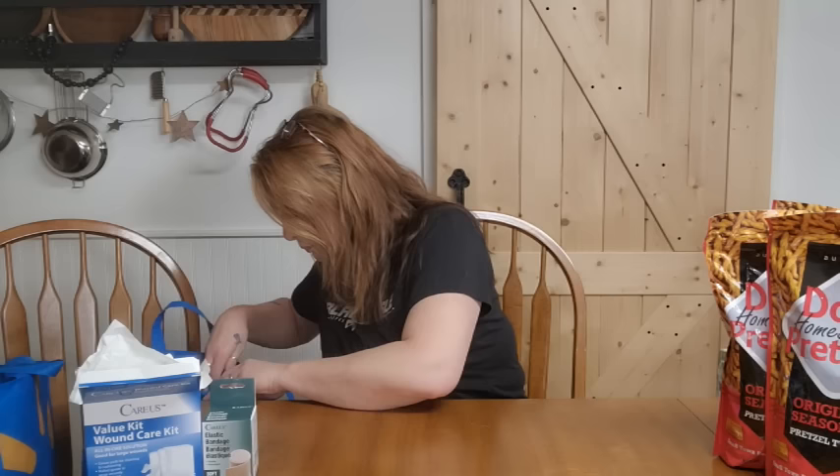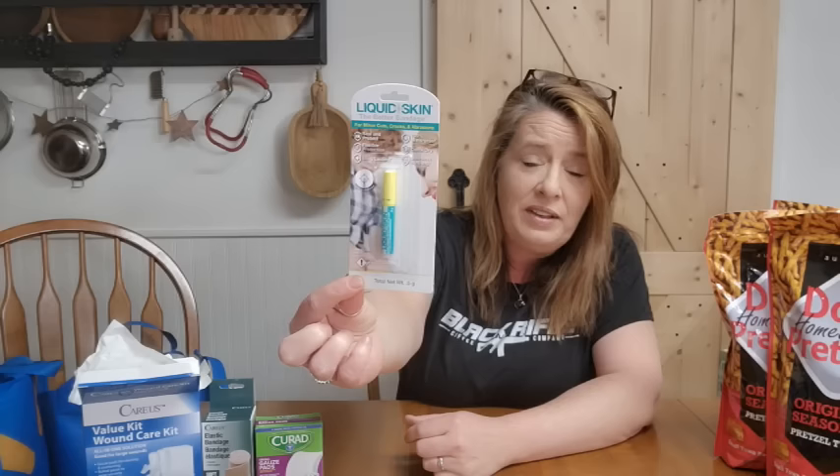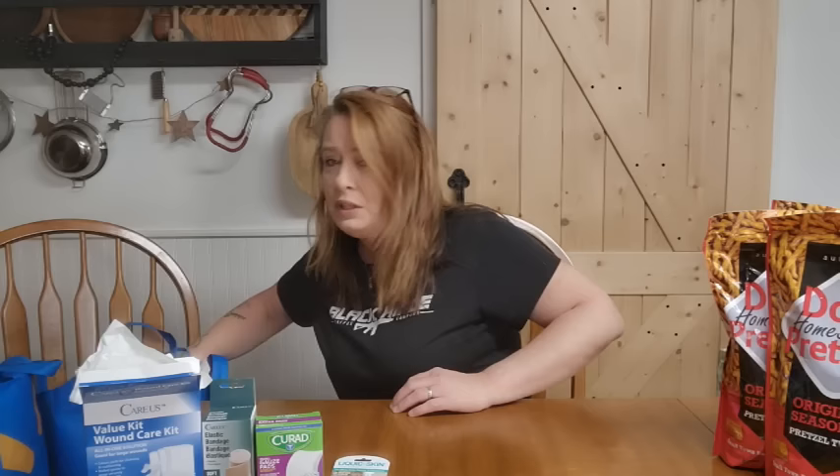I also grabbed an extra pack of Curad gauze pads — they wick and absorb, and have a little protective coating so they don't stick to the wound while it's healing. I like those for the inside of your bandages, then you put the other ones on top if it's really bloody. I also found they had liquid skin back in stock — $1.25 is a super deal; these are close to five dollars or more at other stores. Wonderful for little scrapes and nicks when you want to keep them covered and clean but don't really need a band-aid.